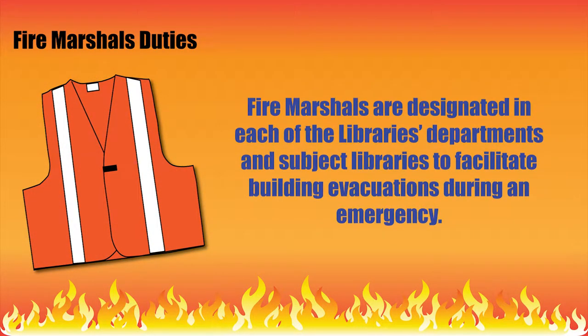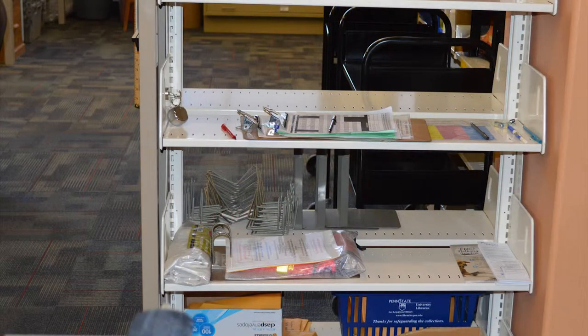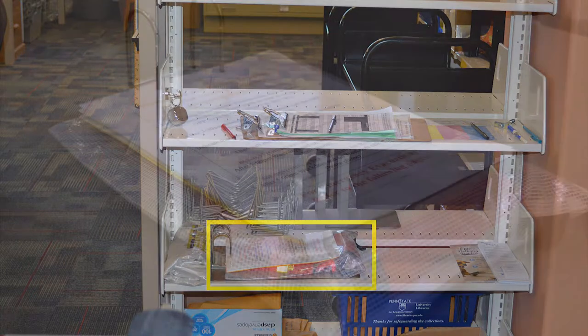Fire Marshals are designated in each of the library's departments and subject libraries to facilitate building evacuations during an emergency. For the EMS Library, this is the person on duty at a service desk when the alarm sounds. When working at the desk, become familiar with the location of the evacuation clipboard. Our clipboard is located on the shelf behind the desk.